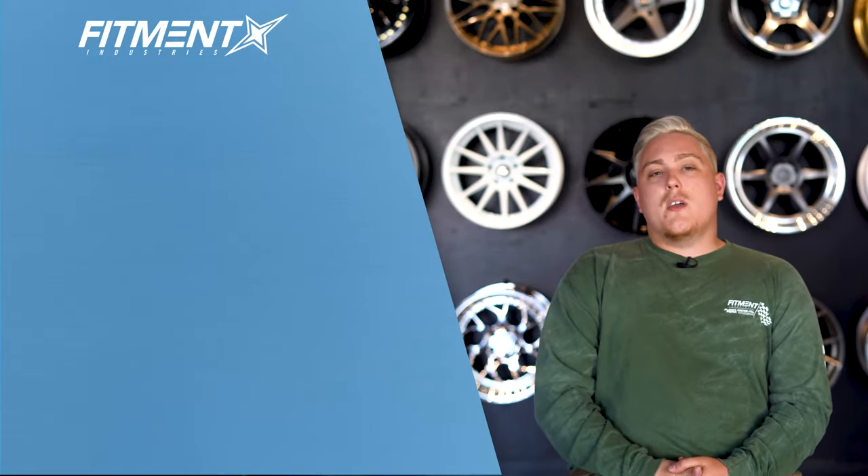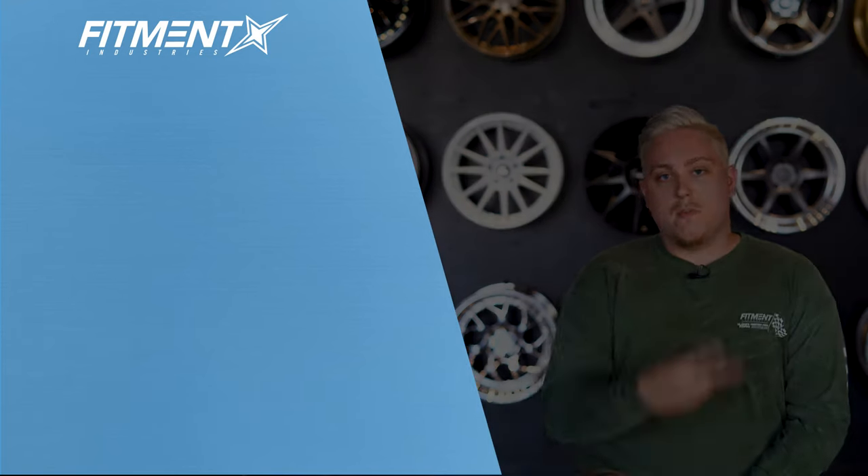Other than that, I'm Gels from Fitment Industries. Thank you guys so much for watching. Don't forget to subscribe and let us know what car we should cover down in the comments below. Peace.